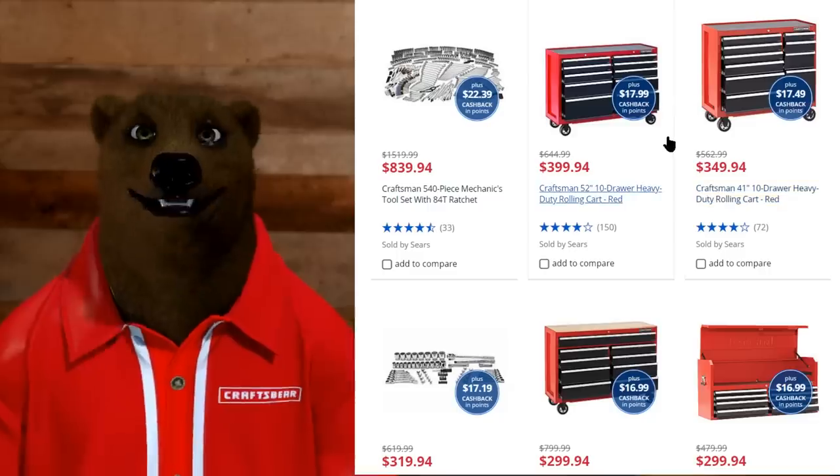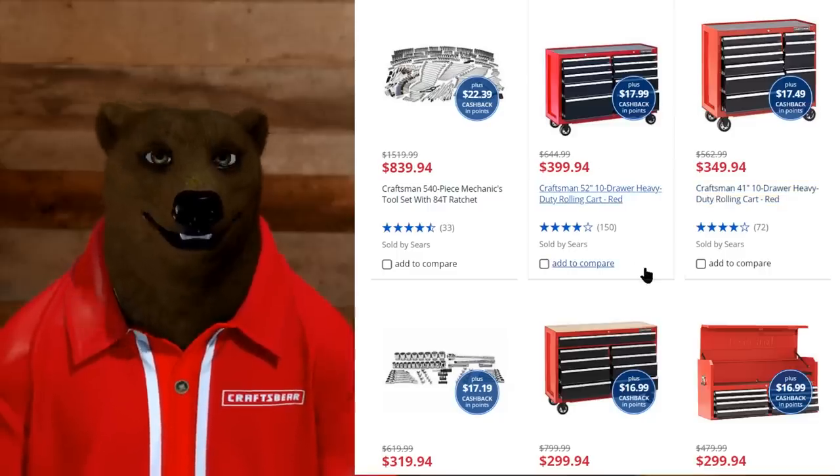I'd hoped one day to grow up and have a shop full of Craftsman tools. For those of you who don't know, Craftsman not only made good homeowner's tools but they also made a line of professional tools as well. They ran the gamut of good, better, and best — they kind of set the standard for it, actually, back in the day. But anyway, let's take a look and see what's on sale at the old Sears today.